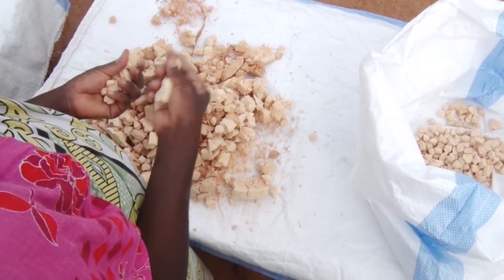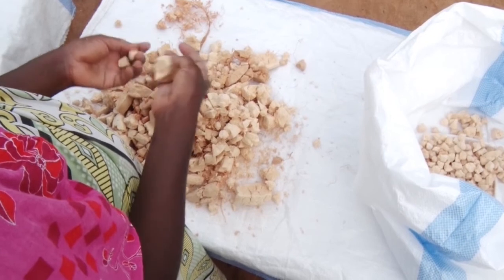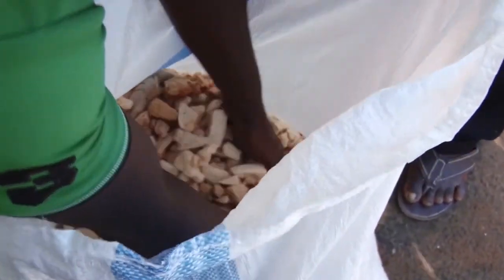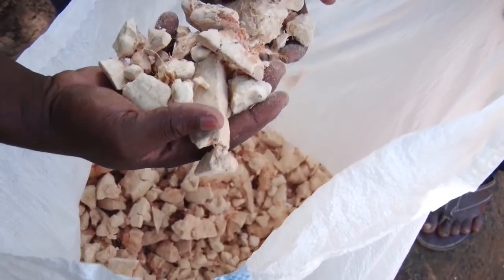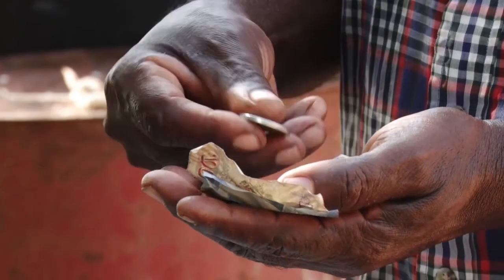Once cracked open, place the dried pulp in a clean garden bag ready to sell. By properly handling your baobab fruit at harvest, they will keep their quality and you can earn more money.